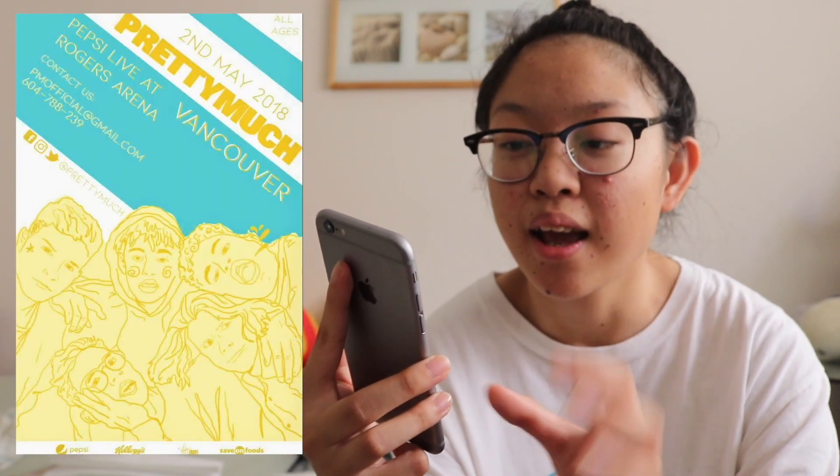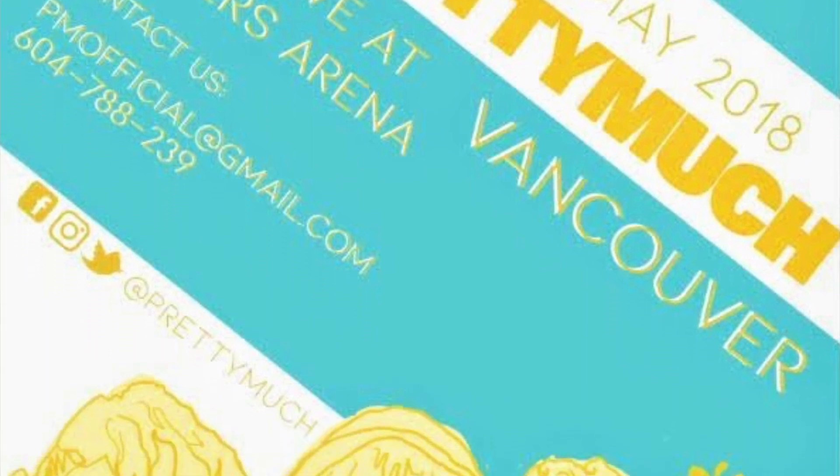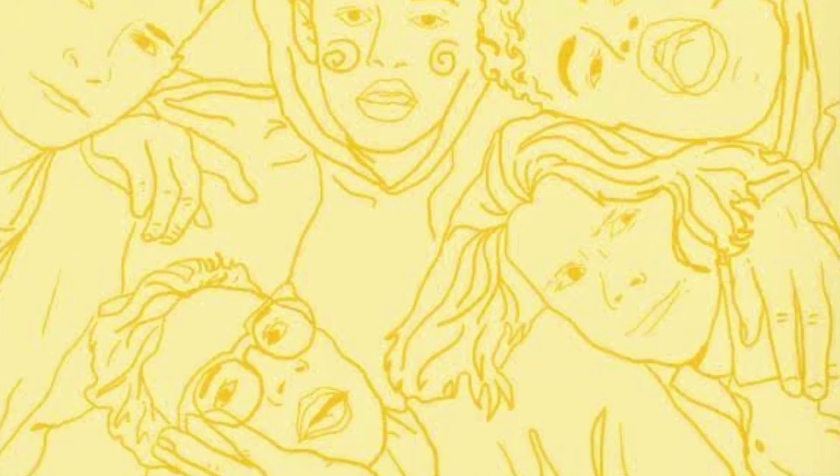Another assignment was an event poster. I made a poster for a Khalid concert where one of my favorite bands was the opening act on his Roxy Tour. I did the illustration myself in Photoshop, took their logo and placed it on the poster, and used a blue, white, and yellow color scheme with a doodly style for the figures. I'm really proud of how it turned out.